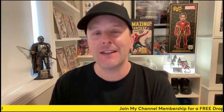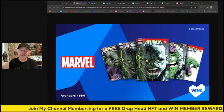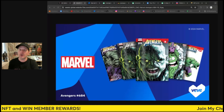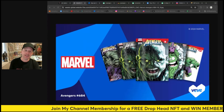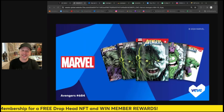Hey everybody, this is My Collectables coming back with another video. We have another cool comic with a Scotty Young variant that is really, really nice and super scarce. Here is a first look — it's coming to Veve. This is Avengers #684 with the Immortal Hulk. I'm going to give you a full breakdown, show you how much it goes for in print, and talk about that Scotty Young variant, because Veve collectors really like Scotty Young covers — and that one actually exists in print as well.